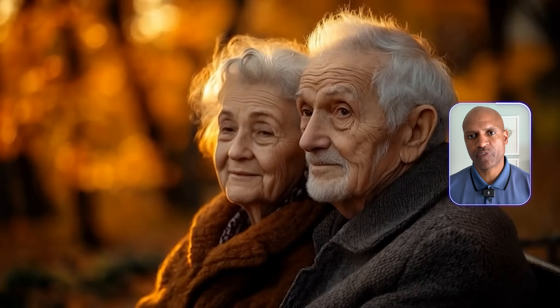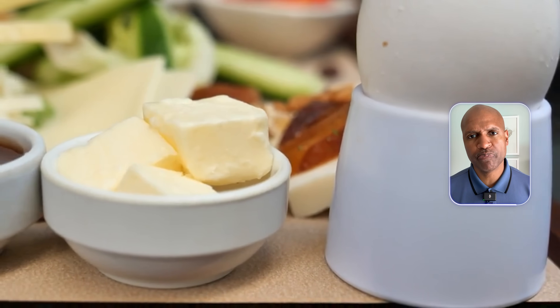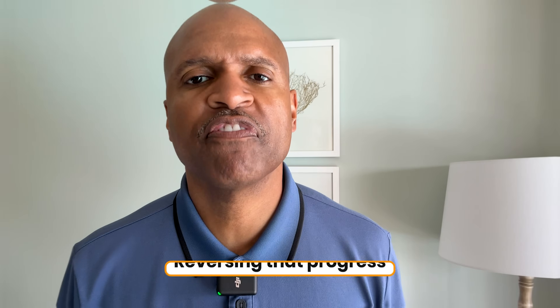We're not chasing low-calorie margarine or seed oil spreads. We're eating the stuff our great-grandparents used, and our bodies thank us for it. Introducing something like carbon butter is, in my mind, reversing that progress.